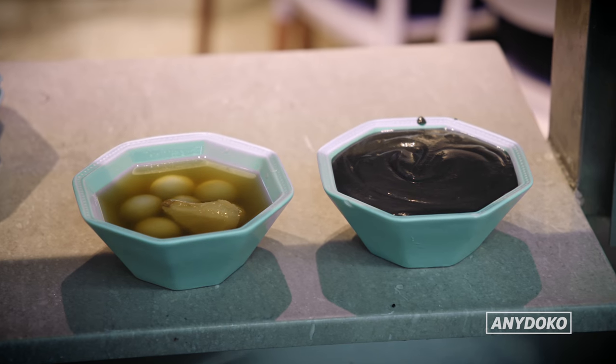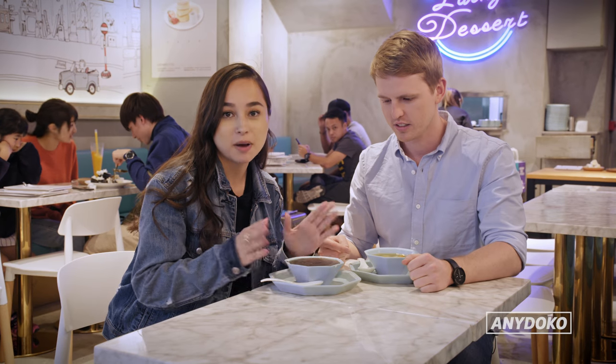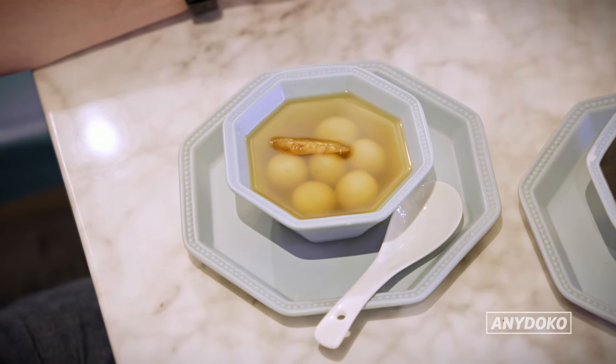One of the things you have to try in Hong Kong is tong yun. They're basically glutinous rice balls in different types of syrup. This is sesame ji ma wu, which is just like double sesame. You've got the ginger soup.